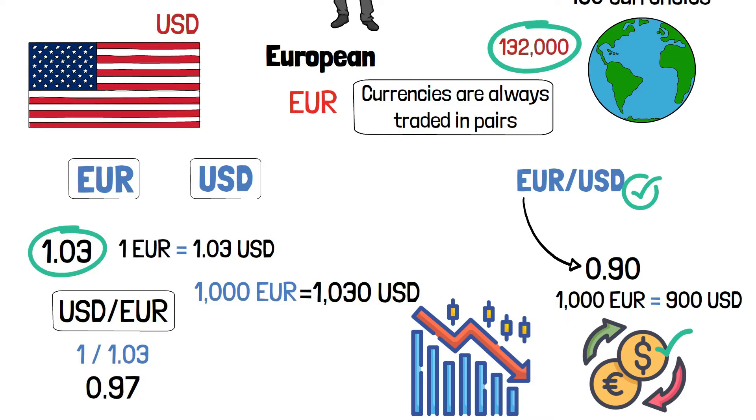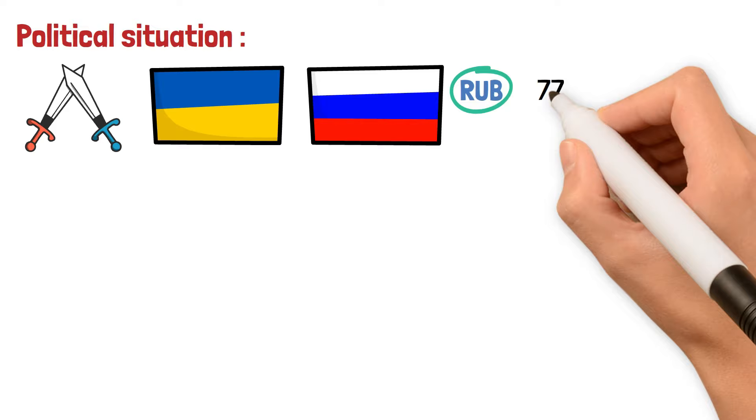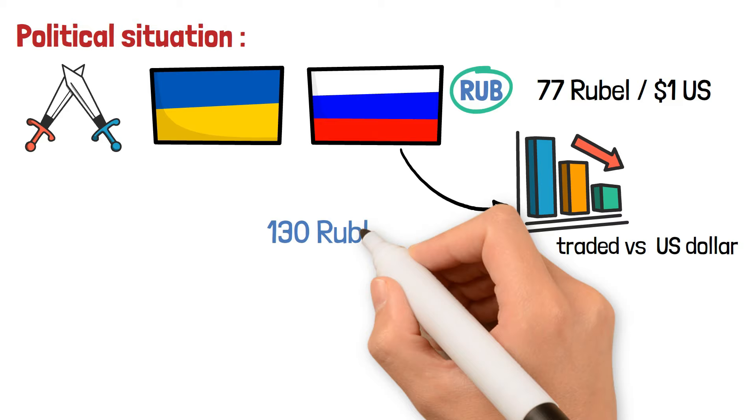Political Situation: When the war in Ukraine began, the US dollar traded against the Russian ruble — symbol RUB — at 77 rubles per 1 US dollar. Then Russia started to take hits from the sanctions. As a result, the ruble devalued against other major currencies and traded versus the US dollar at 130 rubles per dollar, meaning the ruble got weakened by 68%.